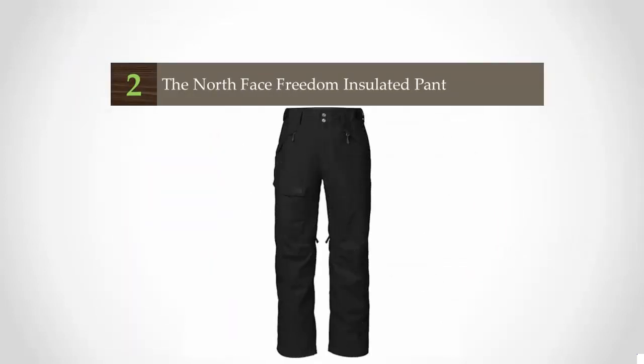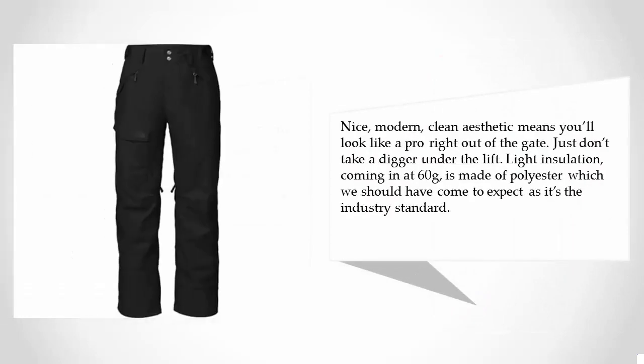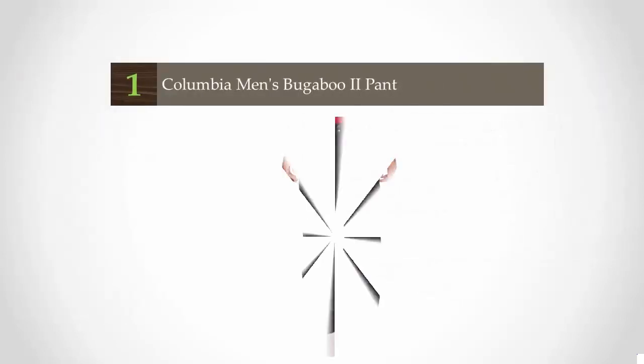At number two, The North Face can be very hit and miss with their price points and product quality. That being said, the Freedom pants might just be one of the better offerings from TNF in a long while. In the $150 range, it's a really reasonable price point. The modern, clean aesthetic means you'll look like a pro right out of the gate — just don't take a digger under the lift. Light insulation coming in at 60g is made of polyester, which is the industry standard.